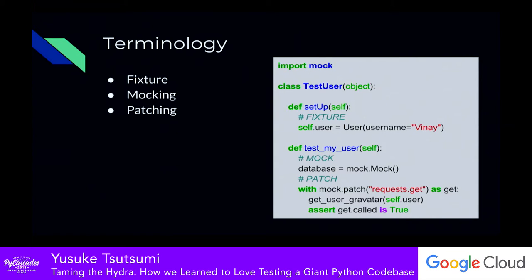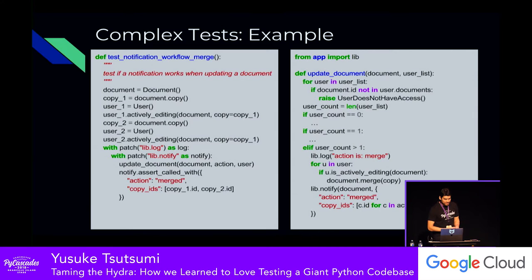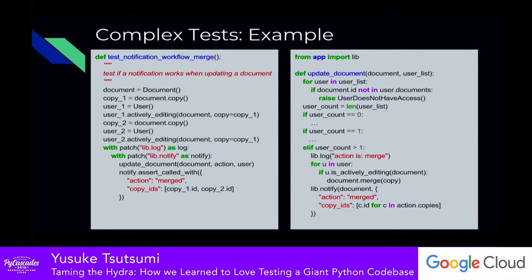The first pattern is complex tests, and I think everyone has probably seen at least one. On the left-hand side is the test, the right-hand side is the code under test. This particular unit test is trying to verify that when you have multiple copies of a document owned by different users and you merge them, you're notifying some system that a merge occurred. The only lines that actually matter for validating functionality are the four at the bottom — update document and assert it was called — but there are roughly seven or eight lines above dedicated just to setting up state.